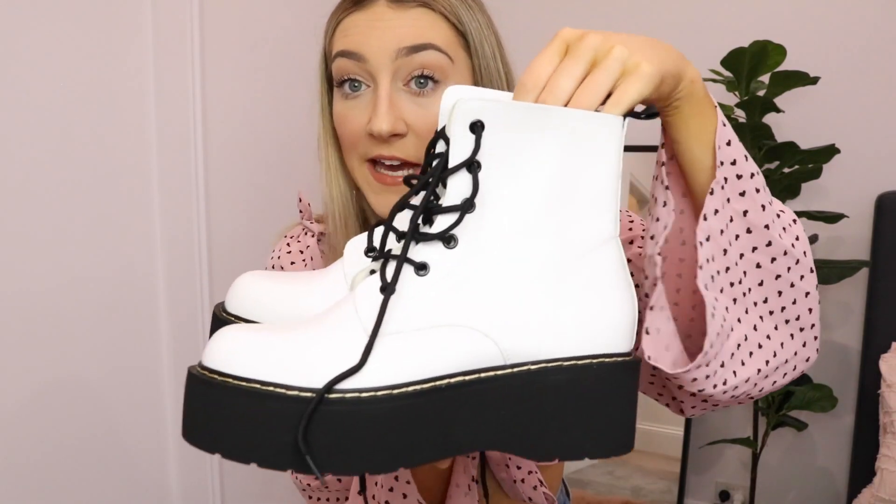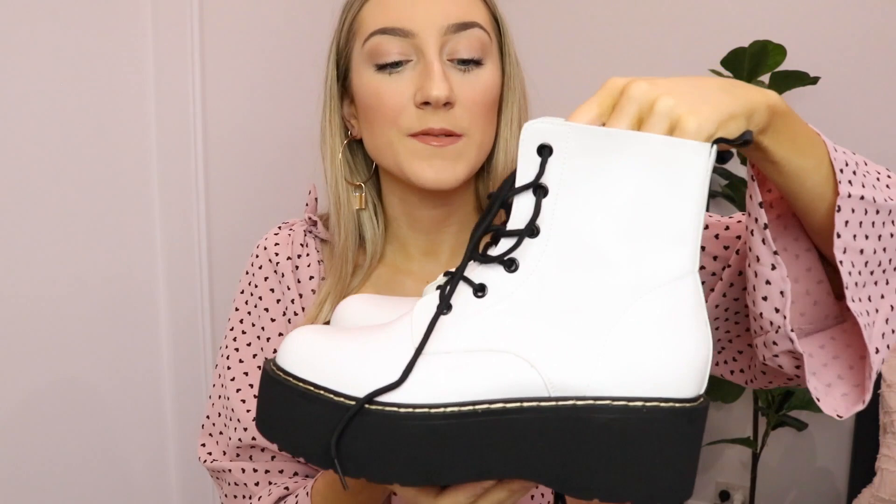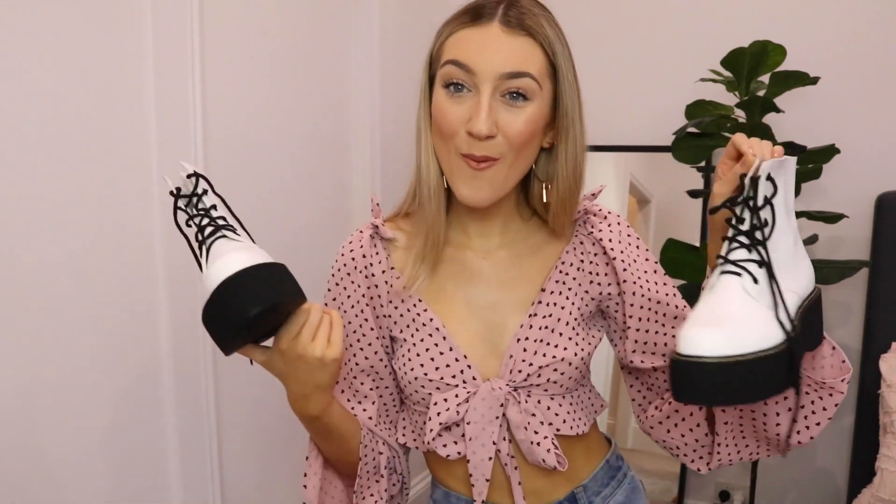My absolute favorite item from this haul — I literally love them so much. They're just like white platform boots, kind of like platform Docs. They are so so nice and I'm obsessed with them. I've worn my black ones to death so it's time to start wearing some white ones. Very exciting.